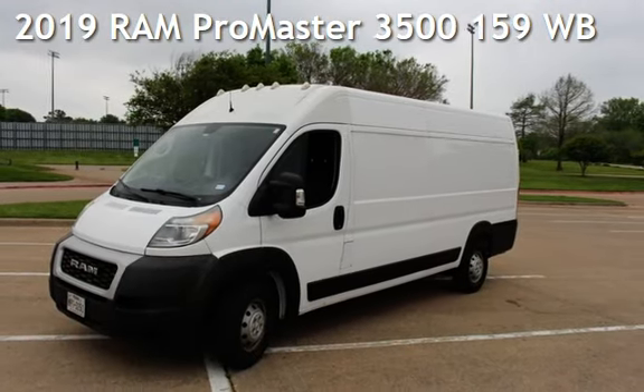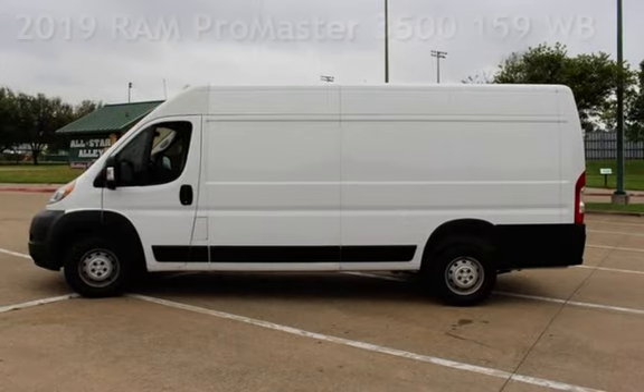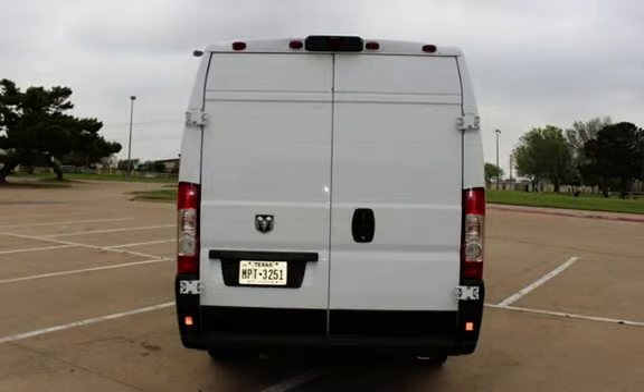Presenting a pre-owned 2019 Ram. This three-door van has a six-cylinder, 3.6-liter V6 engine, with front-wheel drive and an automatic transmission.